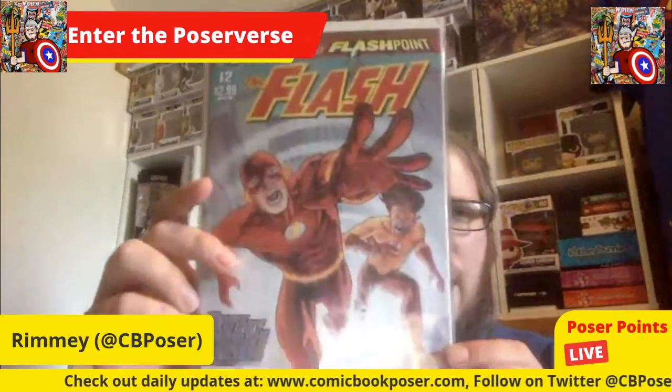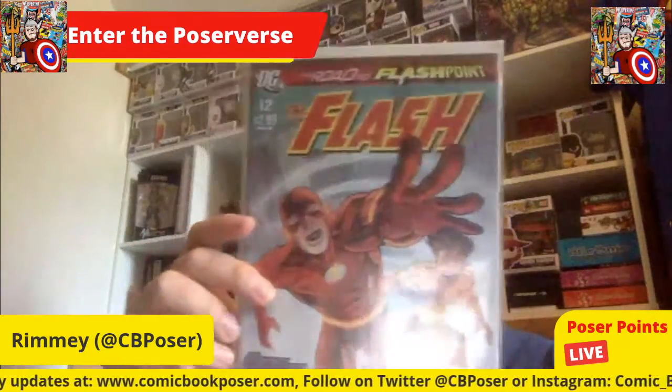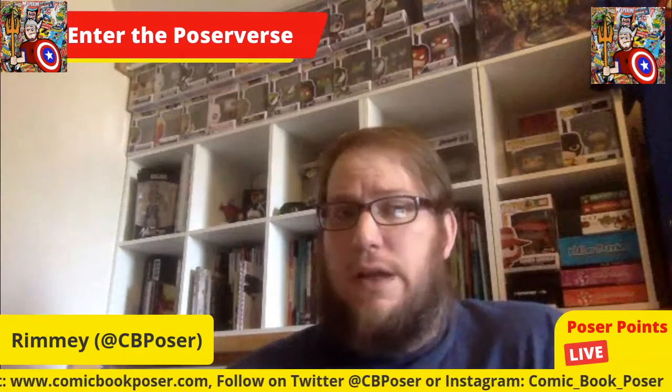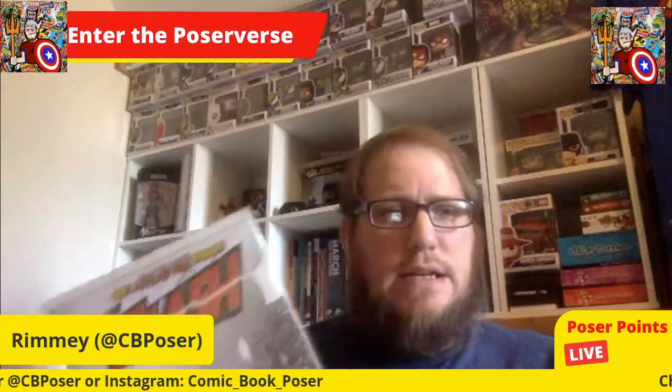Another DC one — Flash number 12, road to the Flashpoint. Flashpoint is one of the trades I picked up during the early no-distribution COVID period, and that's the storyline that hooked me. So having books that give context leading up to that, I'm excited.